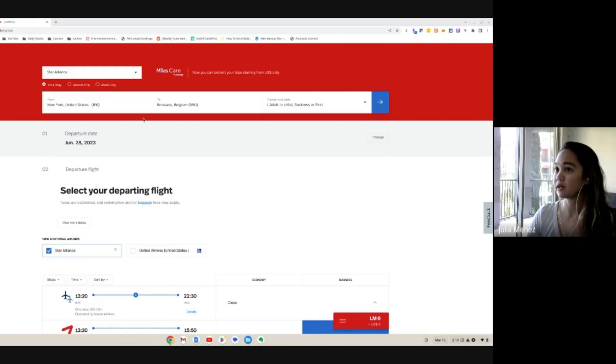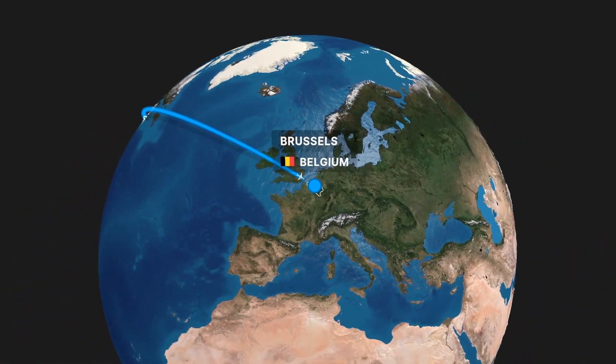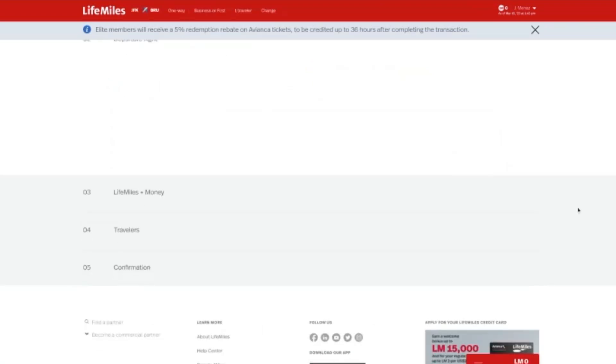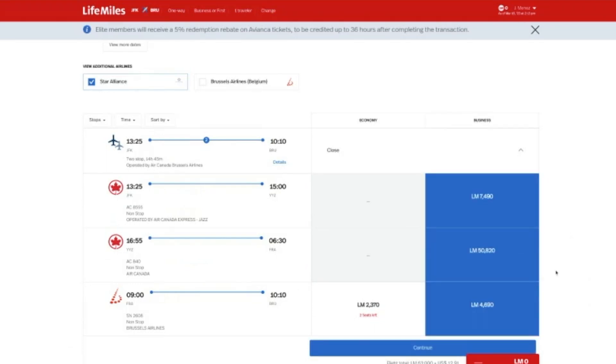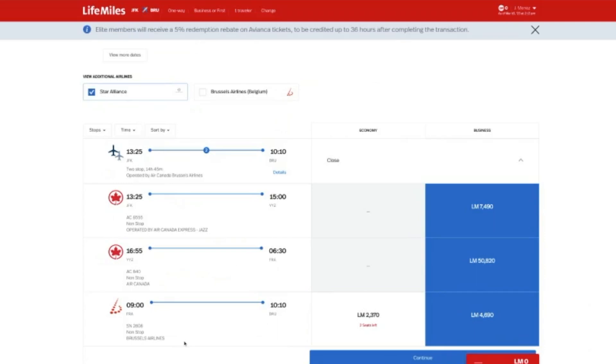Our next European Star Alliance partner is Brussels Airlines, which offers direct flights from Chicago, Washington DC, and New York City. Let's search from New York over to Brussels for business or first class. There are a few dates in March and April — let's pick April 7th. We have one mixed option: it's mostly Air Canada but gives you the option to do economy or business for the last leg. The same 63,000 miles gets you all in business class, flying JFK to Canada, then to Frankfurt, then to Brussels.